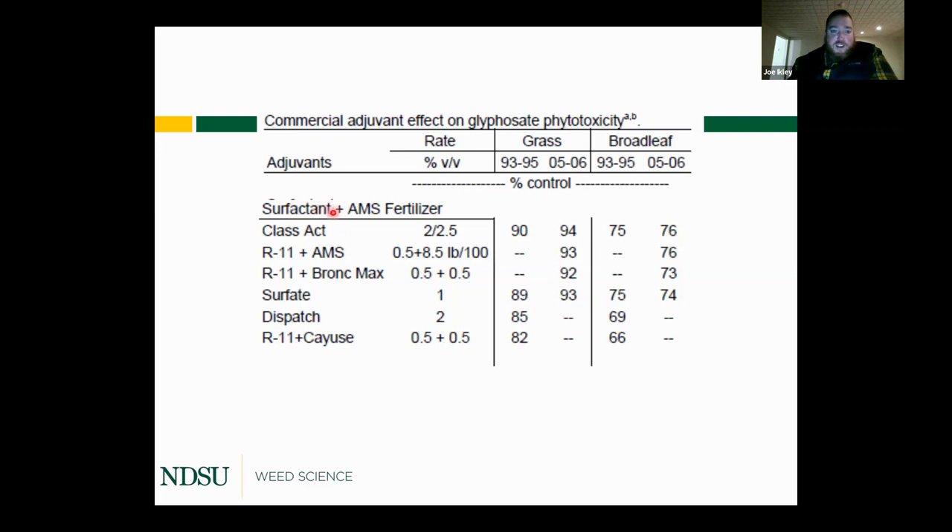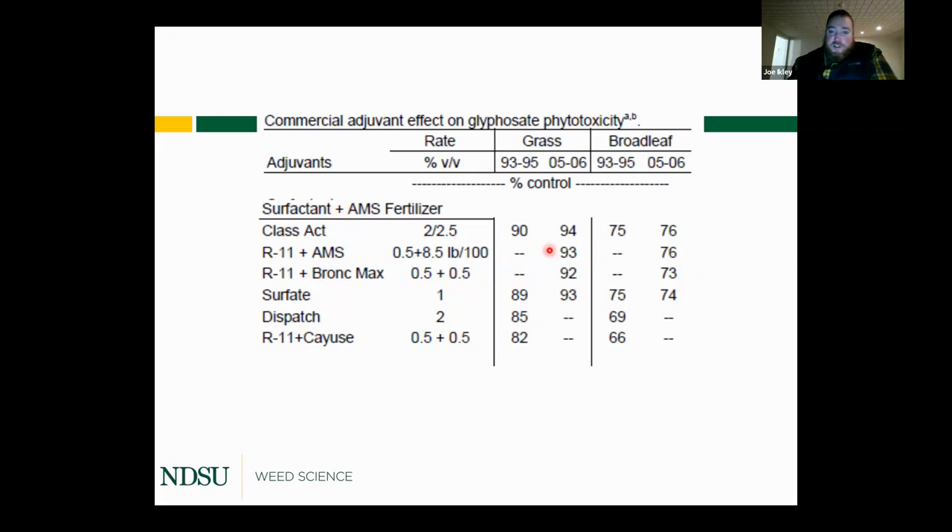The same study also compared surfactant alone versus surfactant plus AMS fertilizer, along with products that do both. Again, results varied — the response depends on the product, reinforcing that not all adjuvants perform equally.